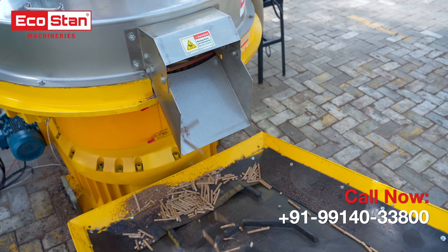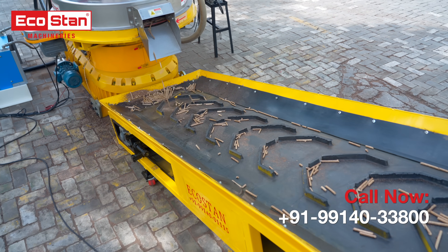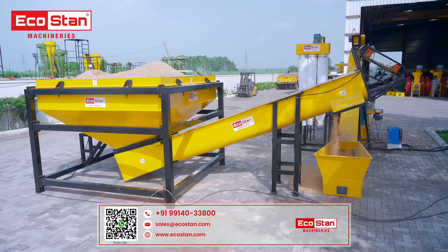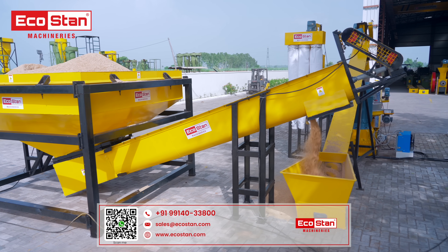Whether you're in the biofuel industry or looking to turn agro-waste into a profitable venture, EcoStan's pellet line delivers unmatched performance, durability, and ease of use.